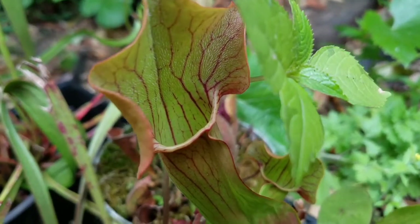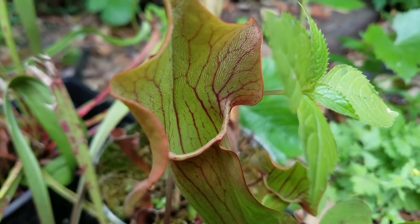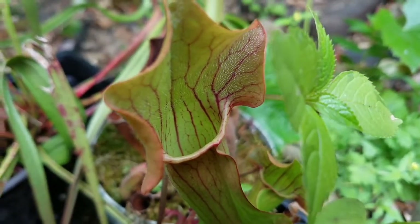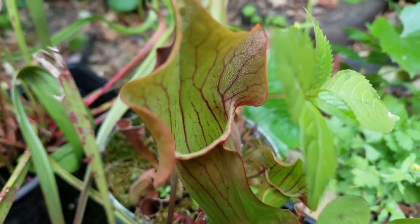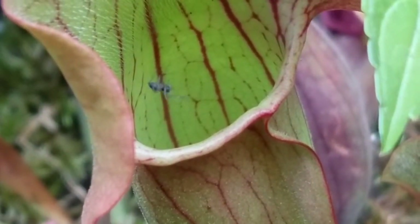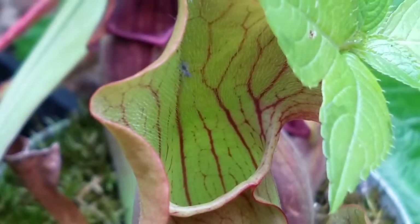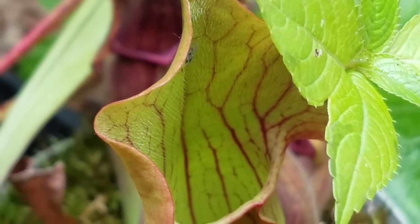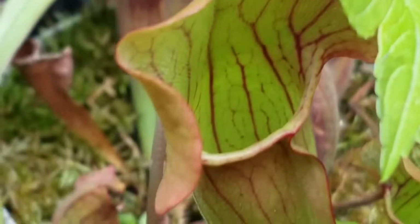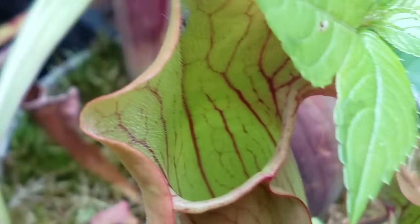A waxy coating on the walls of the pitcher prevents any bugs that aren't drunk from crawling out. But pitcher plants can have some uninvited guests — spiders will sometimes build their webs in pitcher plants to catch bugs that fall in.